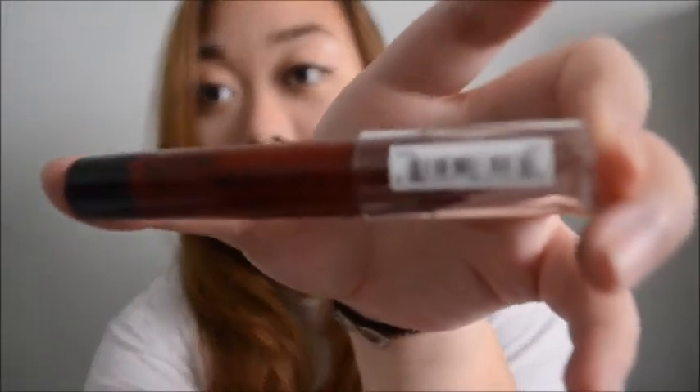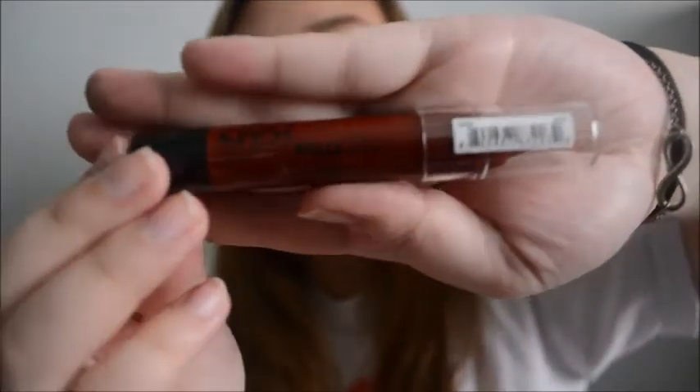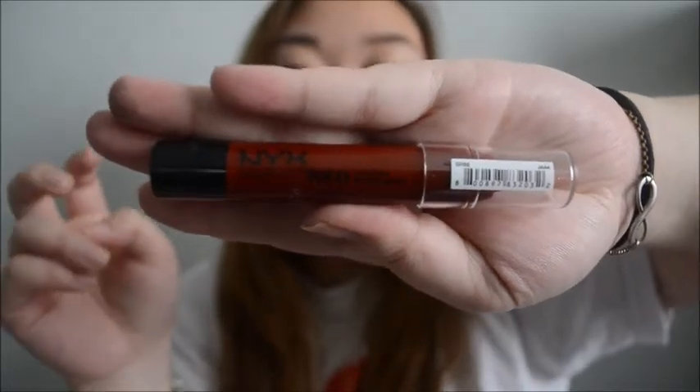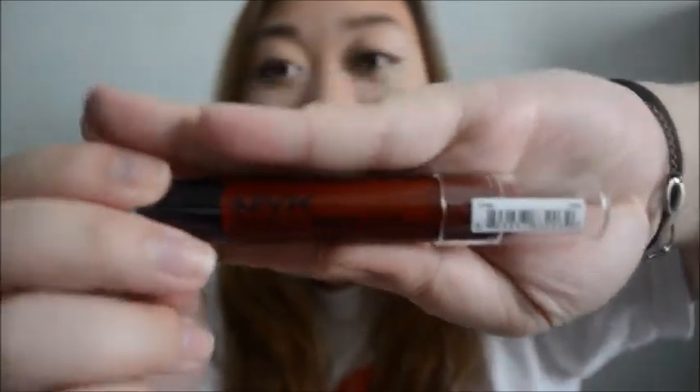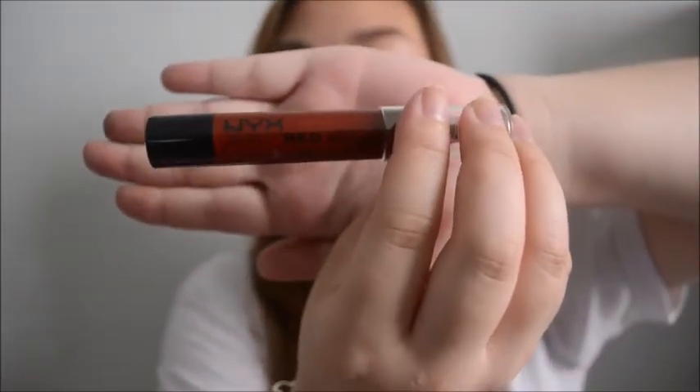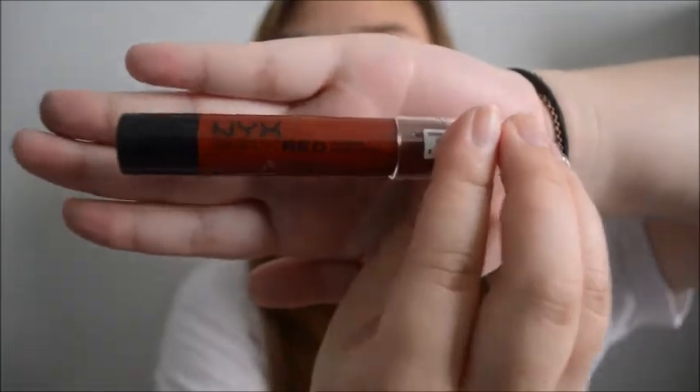The next thing I got was this Simply Red lip cream - it's their line of Simply Red ones. They also have Simply Vamp and Simply Pink, and there's different colors - variations on colors of red, vampy colors, and variations on pinks. So you guys should check that out.